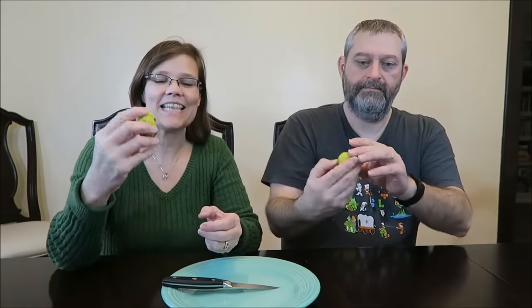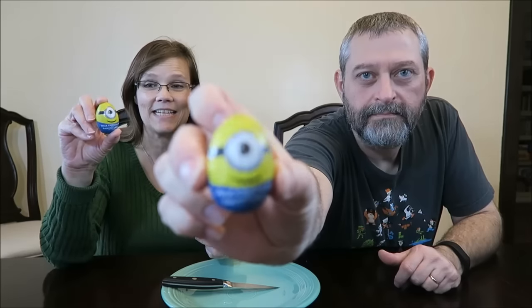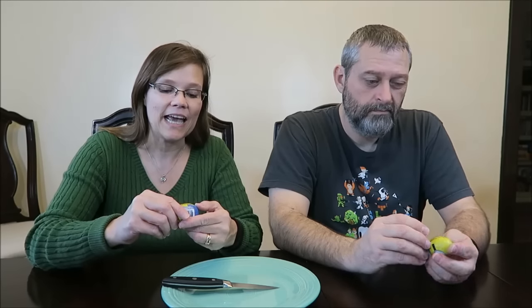Today, Kevin and I are going to be trying these Little Minions. These are milk chocolate with banana cream eggs. They are made by a company called Treat Street, and I looked on the back — it says they're made in Canada, but they're distributed by my favorite company in Los Angeles, California.